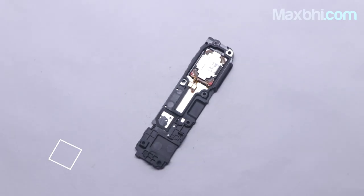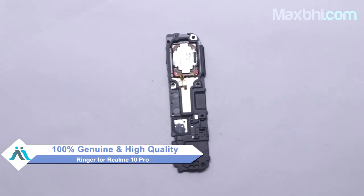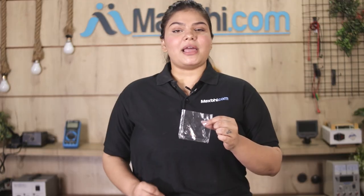Yes friends, you can buy your new Realme 10 Pro ringer from MaxBee.com. This ringer is a 100% genuine quality product which works similar to your original product with a perfect fit for the Realme 10 Pro. This ringer is inspected by our quality team, and after quality is assured, this ringer will be sent to you.